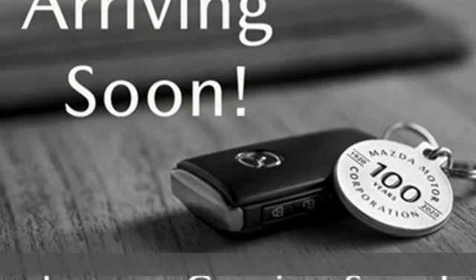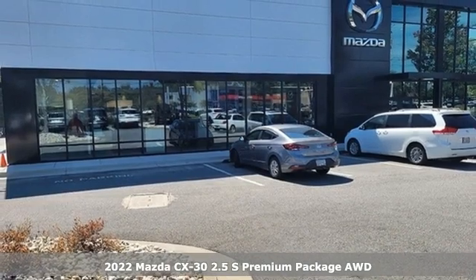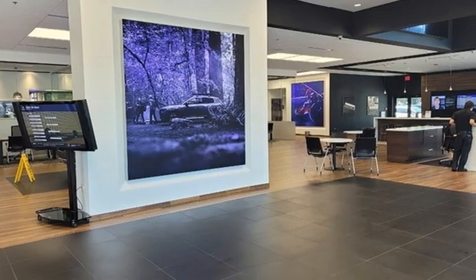Here's a new 2022 Mazda CX-30. Get a premium feel in a perfectly proportioned package with the CX-30. It comes with all the amenities you need.